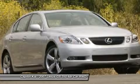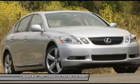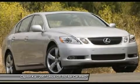For third-party subscriptions or services, please contact the dealer for more information about the 2007 Lexus GS350.